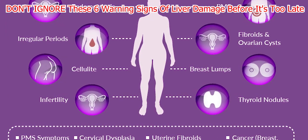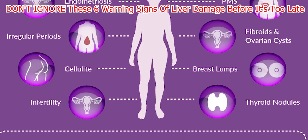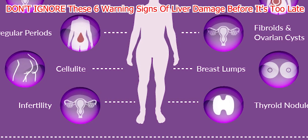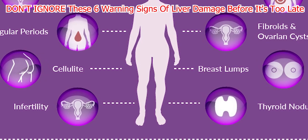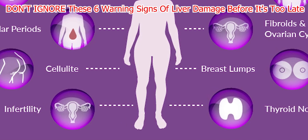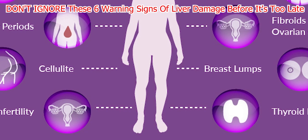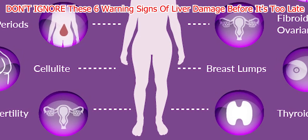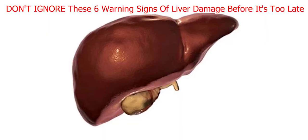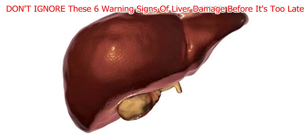Number seven: Itchy skin. Do you feel like you need to scratch your skin a lot? Those with liver disease can experience severe itching, especially at night. Itching usually occurs on the palms of your hands and soles of your feet, but can also affect other areas of the body. Doctors are still studying why itching happens, but think it might have something to do with bodily substances like bile salts, histamine, progesterone metabolites, and opioids. This itching can significantly reduce the quality of life for people with liver disease.